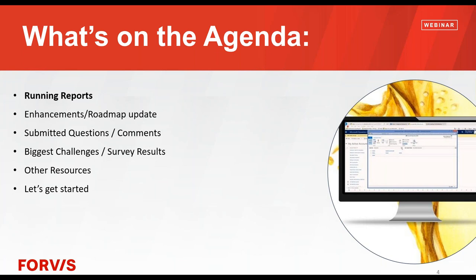I just want to make sure running reports continues to be everybody's favorite feature and less of a challenge. I'm going to take my time and go through a number of them. That's our main agenda item. As always with our user group webinar, when we're done with the main topic I'll touch on our roadmap, review questions or comments that came in, give you the results of the survey from when you registered, and reference some other resources you might want to tap into.